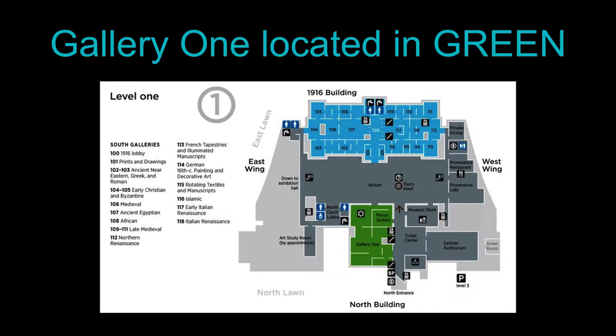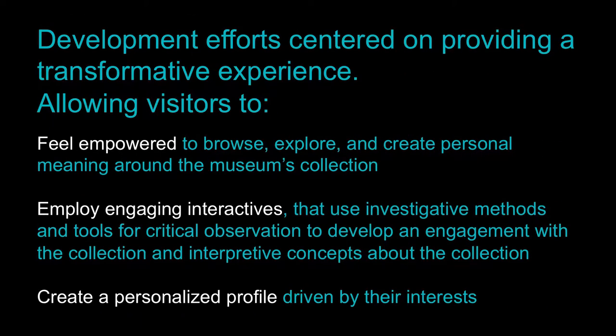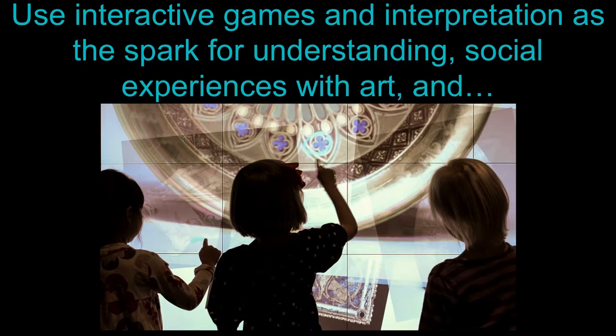Gallery One is located right when you first come in. When we put together the goals of Gallery One — even though the project was restarted in the middle of 2010 — we really kept the same goals that had begun in 2005. One big theme was having visitors have fun.